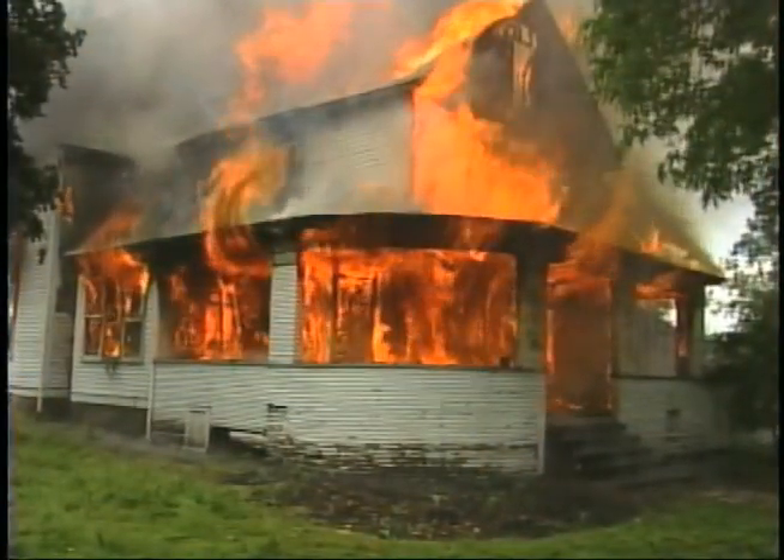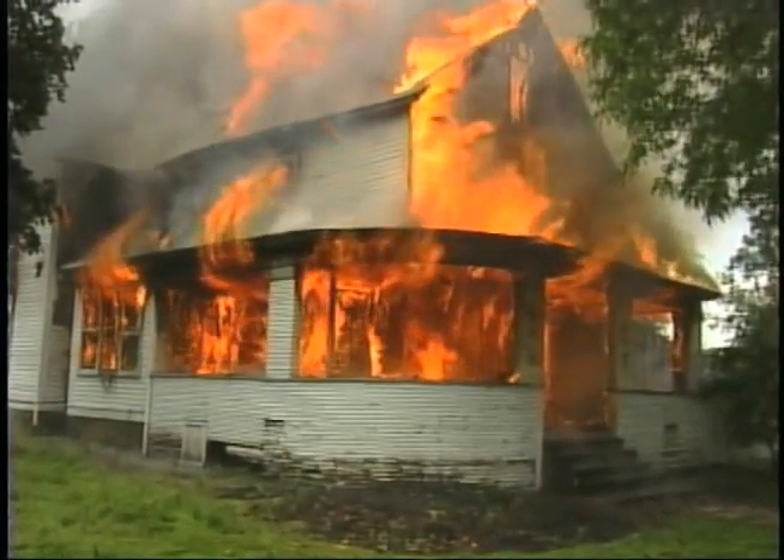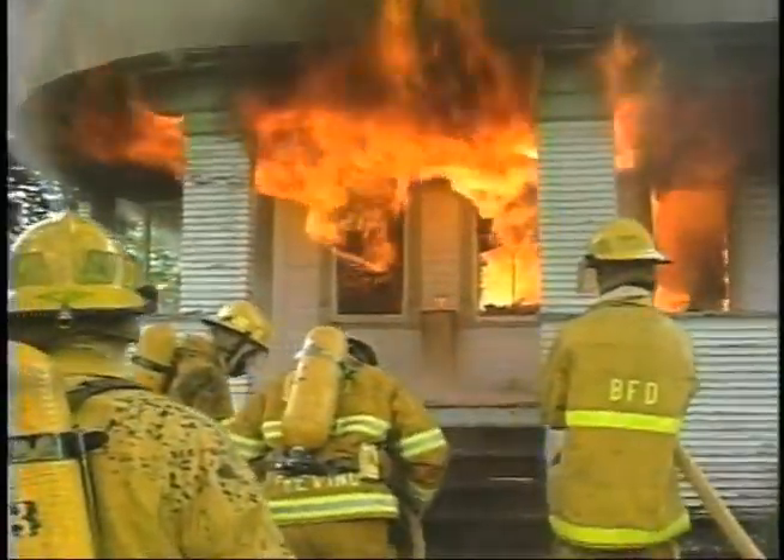Hello, is this the emergency? I've got a fire in my house. There's smoke coming up from the basement. Hurry, hurry.